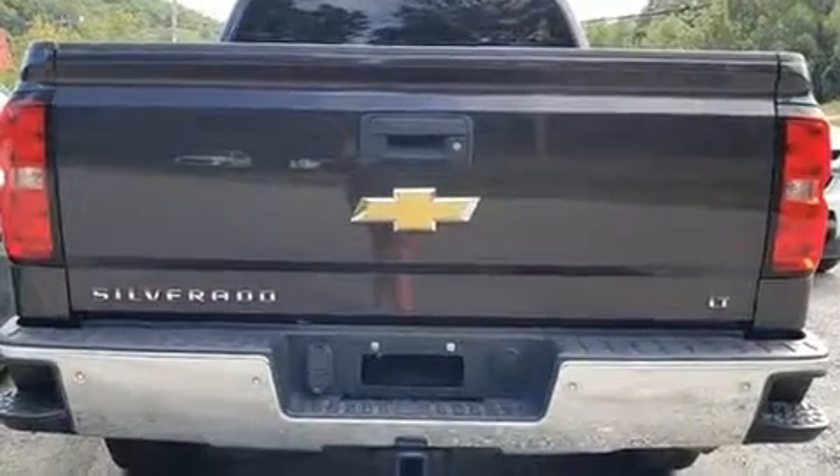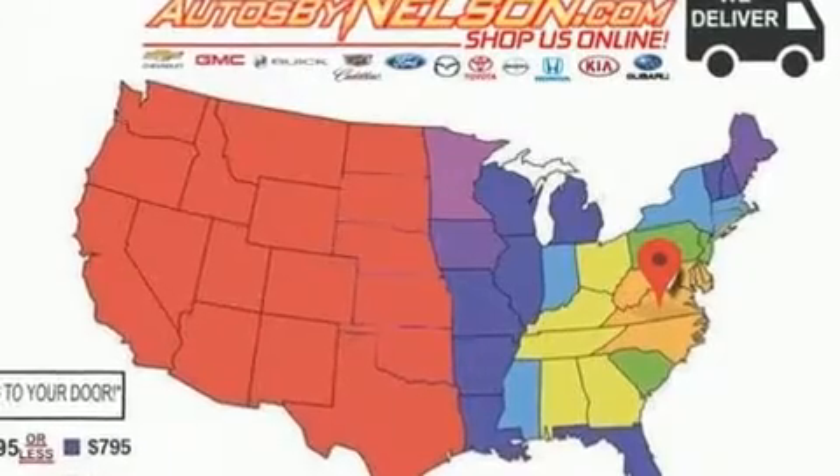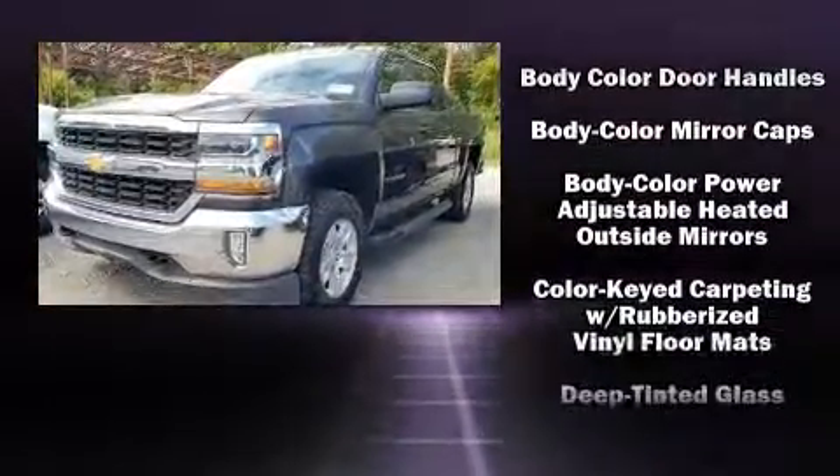It's equipped with tons of terrific amenities but it won't break your budget, such as remote keyless entry, variably intermittent wipers, a rear step bumper, a front bench seat, high-intensity discharge headlights, a bed liner, and power windows.